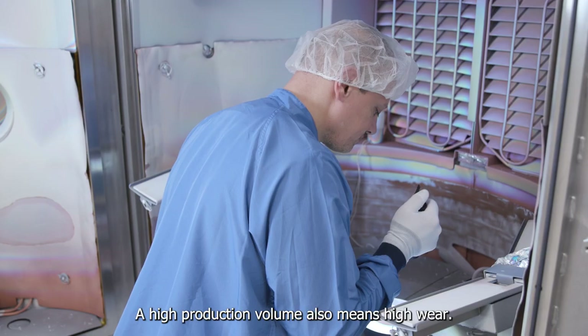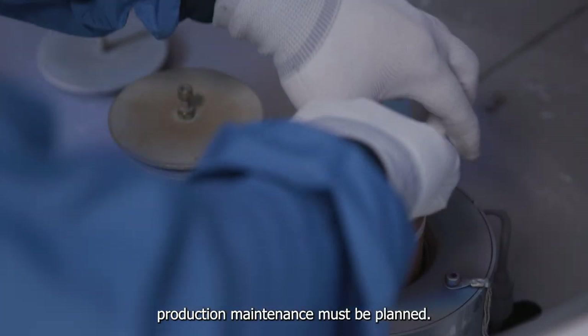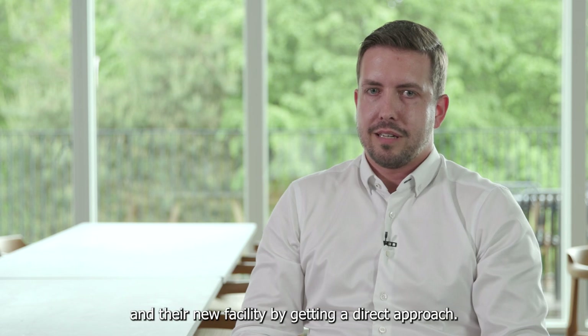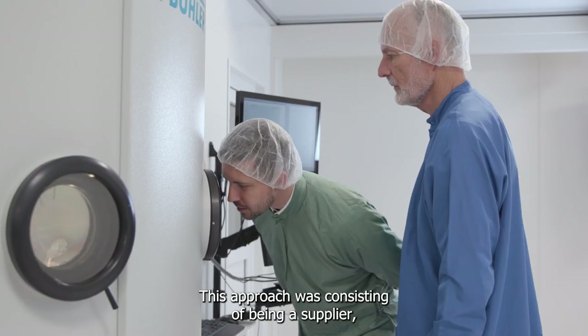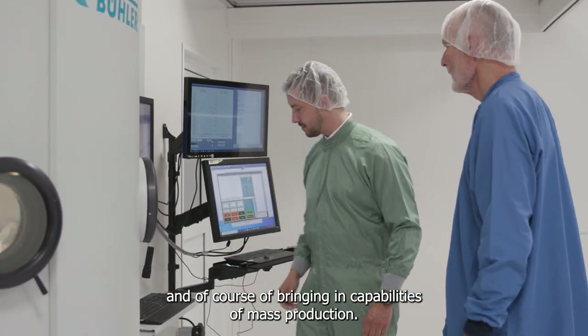A high production volume also means high wear. To keep downtime as low as possible, production maintenance must be planned. Bühler was able to support Delta with their new production and new facility by offering a direct approach — being a supplier of high reliability, high quality, and of course bringing capabilities of mass production.